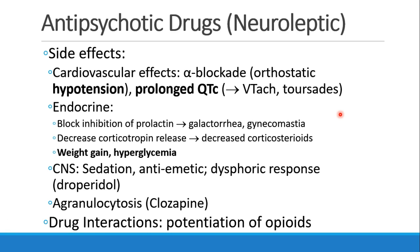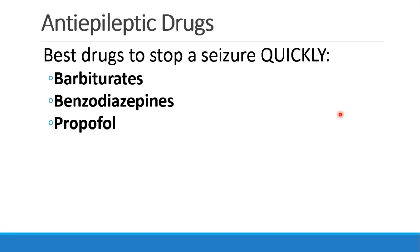Many of these drugs can potentiate the activity of opioids. Moving on to antiepileptic drugs: if a patient is having a seizure and you want to stop it as quickly as possible, the drugs that act quickly are barbiturates, benzodiazepines, and propofol. You need to consider the side effects and whether they're appropriate for the setting, but these are drugs that will stop a seizure quickly.